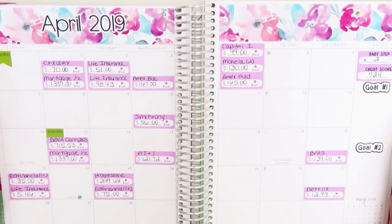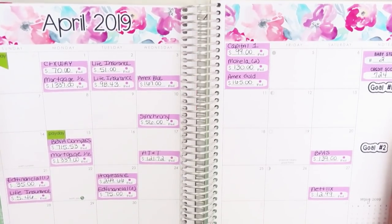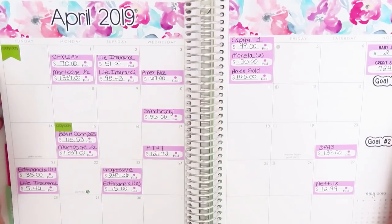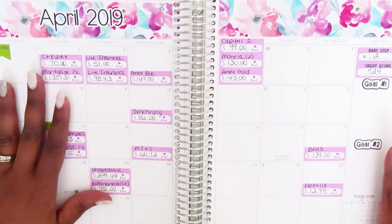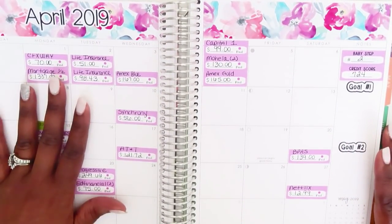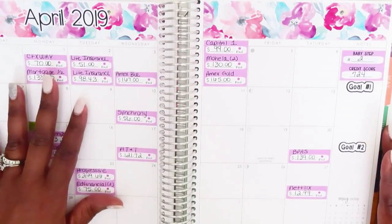I would recommend that you go into all of your accounts — if not monthly, at least quarterly — just to make sure things are looking the way they're supposed to look, because there were a few things I needed to adjust for. I'll get into that once I start writing down the numbers on the monthly budget page.